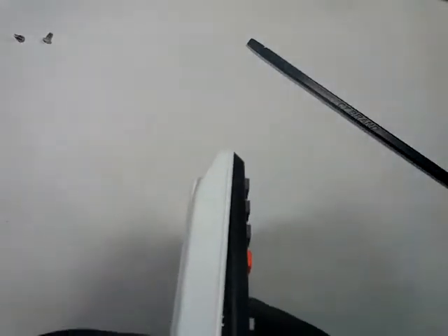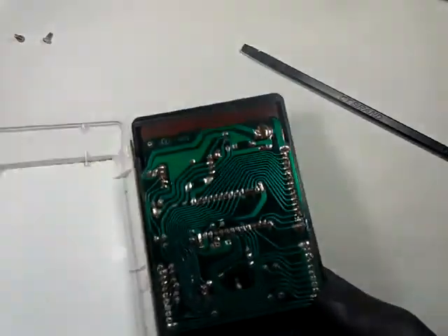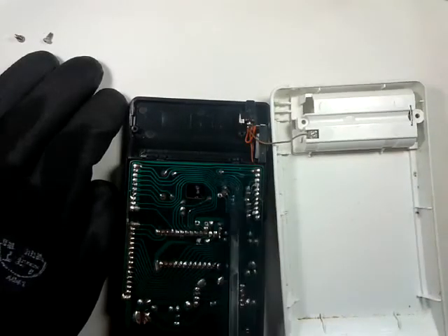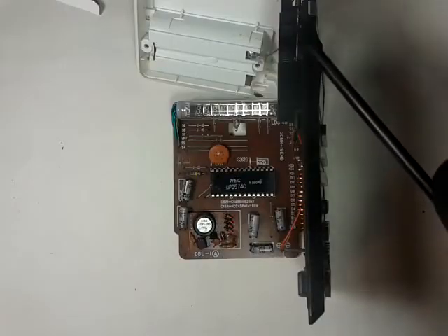Then you separate the back from the front a little bit at the upper right-hand corner of the housing, and then you try to move the front counterclockwise while you hold the back. Look what we have here — the leakage may have affected the tracks that go to the VFD.